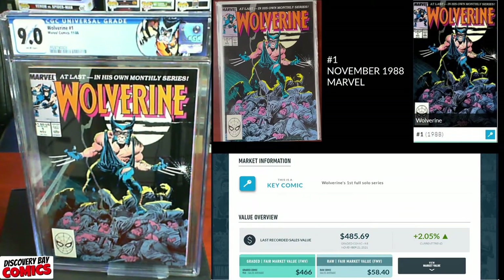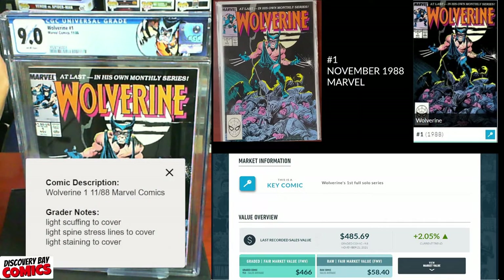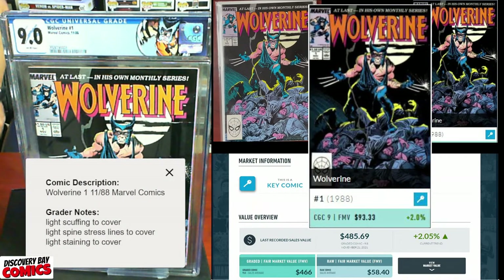9.0. I've never gotten any higher than a 9.0 on this book. Grader's notes: light scuffing to cover, light spine stress lines to cover, light staining to cover. CGC 9.0 still has an FMV of $93.93. Let's get to the next book.